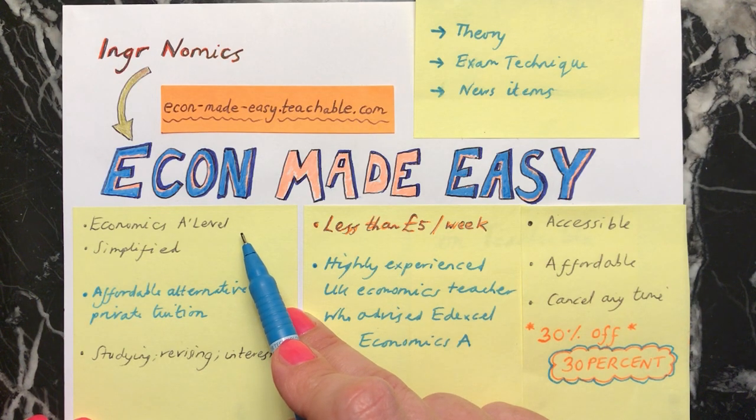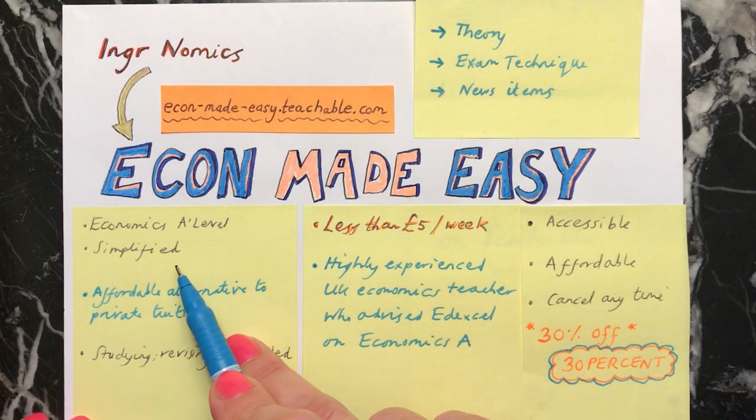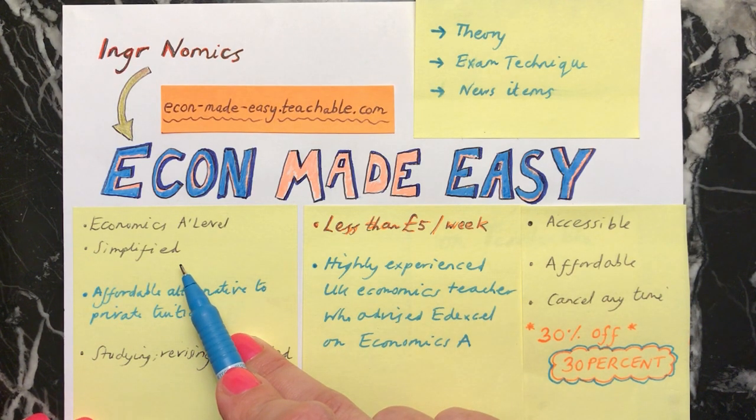Just like with Ingonomics, the point is that the course is going to be simplified for you, so you'll be able to better understand things that you're learning and to be able to recall them better for your exams.